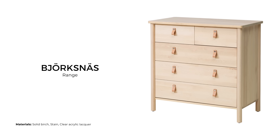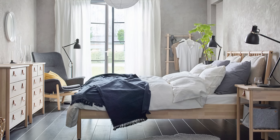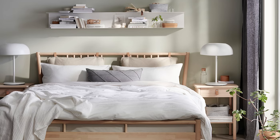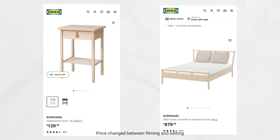The Björksnäs range is a Nordic-inspired bedroom series all constructed in birch wood. At the core of this collection is a strong focus on timeless design, exemplified by its commitment to clean lines and hard-wearing materials such as birch, leather, and linen. This collection ranges from $99 USD for a nightstand to $879 USD for a bed frame.